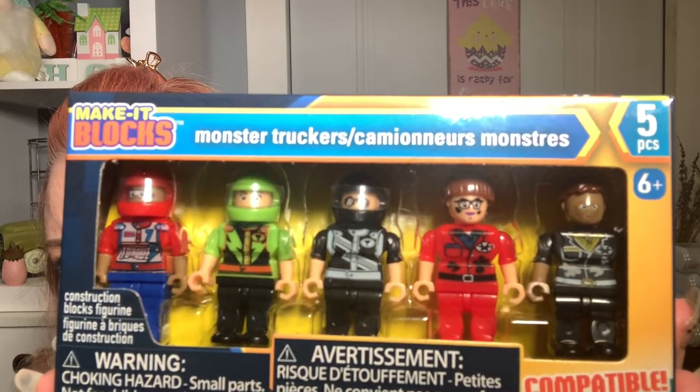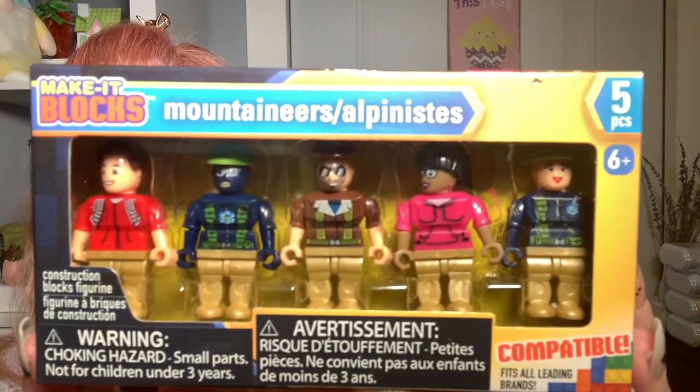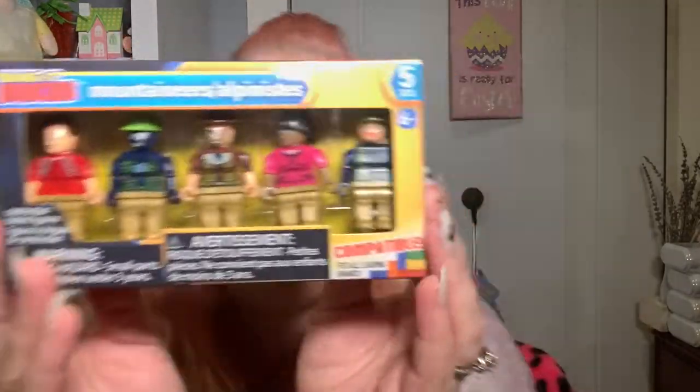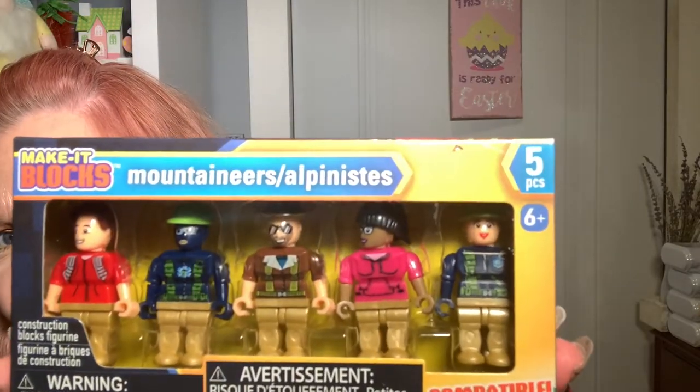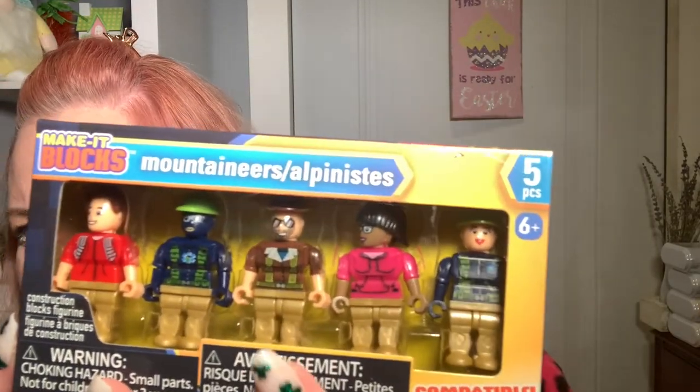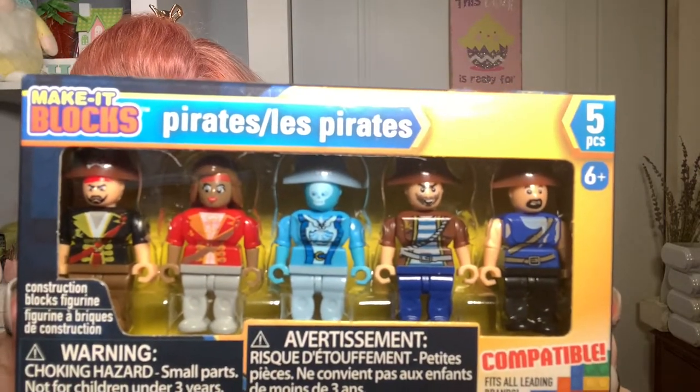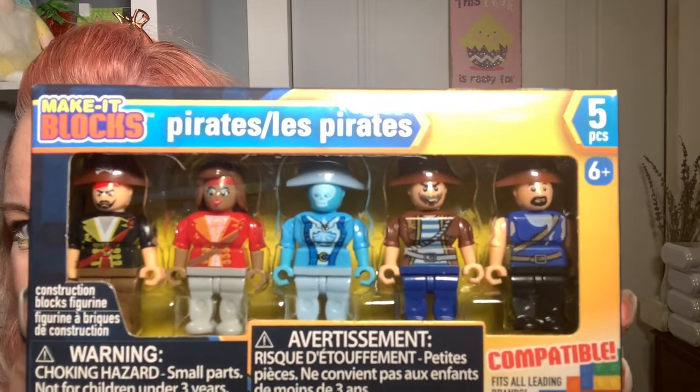These are the monster truckers — they've got their helmets on and there's what looks like a mechanic. This one is the mountaineer set. There's a girl with a ponytail, and one with a hard hat who appears to be a girl too since she has red lips. The one with the pink shirt is definitely a girl. And here is one of my favorites — look at these pirates! I love them, especially the one in the middle.